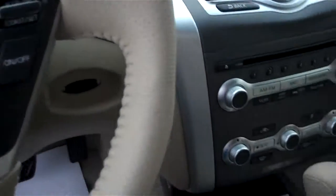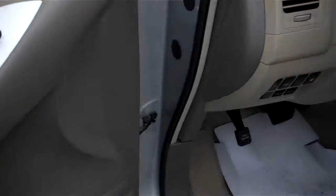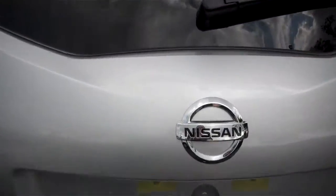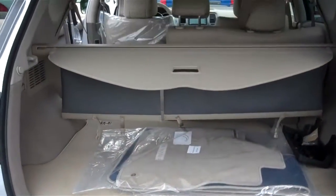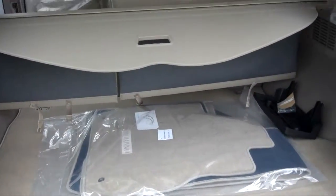Cruise control. It has comfortable seating for five and the seats fold down flat. The trunk has an automatic open and close. Plenty of room inside and the retractable cover.